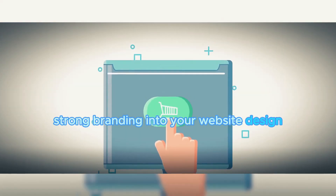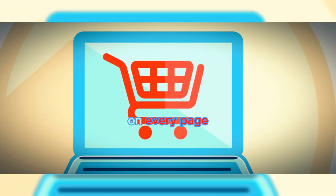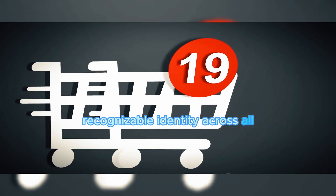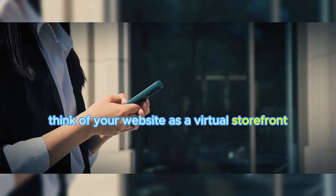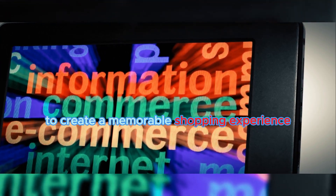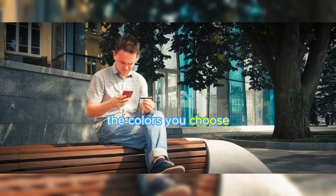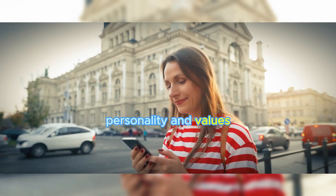Our third tip is to incorporate strong branding into your website design. Branding is not just about slapping your logo on every page. It's about creating a consistent, recognizable identity across all elements of your website. This includes your color schemes, fonts, and even the overall tone of your website. Think of your website as a virtual storefront — just like how a physical store uses consistent branding to create a memorable shopping experience, your website should do the same. The colors you choose, the fonts you use, and the tone of your content should all reflect your brand's personality and values.